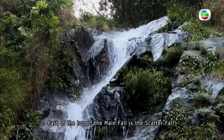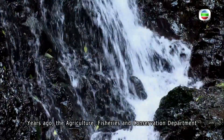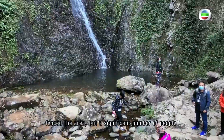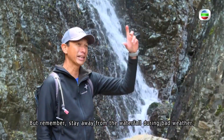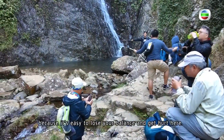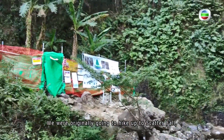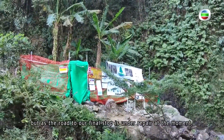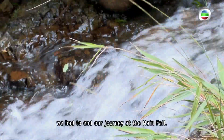Part of the top of the main fall is the scatter fall. Years ago, the Agriculture, Fisheries and Conservation Department fenced the area, but a significant number of people still climb over the fence these days. Remember, stay away from the waterfall during bad weather, and be careful while taking photos because it's easy to lose your balance and get hurt here. We were originally going to hike up to Scatter Fall, but as the road to our final stop is under repair at the moment, we had to end our journey at the main fall.